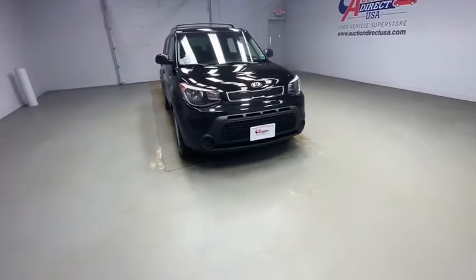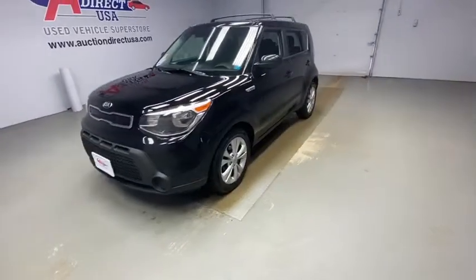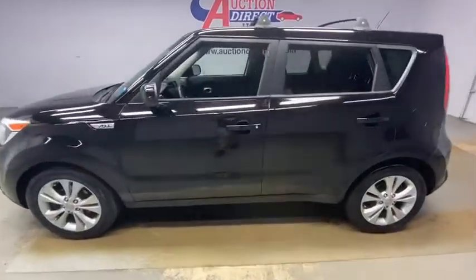We are pleased to show you the 2015 Kia Soul. The Soul is quick and ready with its innovative, catchy style, a sharp, roomy, and well-fitted cabin, and a comprehensive list of safety and fun features.